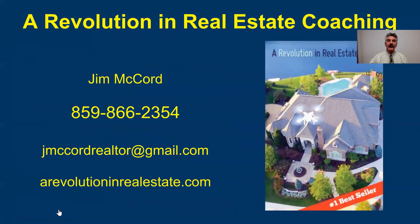Jim McCord — there's my phone number, feel free to call me. I love talking to realtors. There's my email. I have a website at revolutionrealestate.com, and I also wrote a book called Revolution in Real Estate Sales — you can get that on Amazon for $9.95. Anyway, hope you enjoyed the video. Take good photos. You guys have a great day.